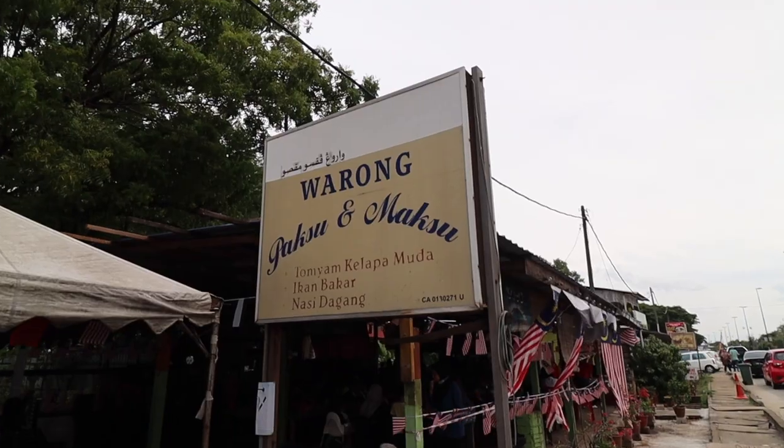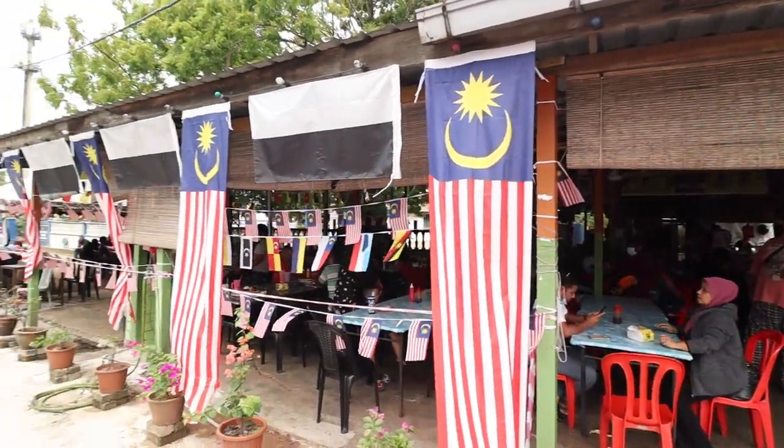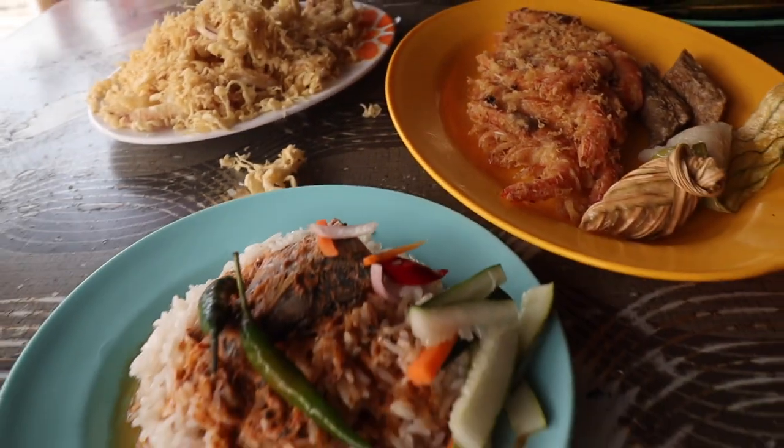We are finally here in Kuantan and a lot of people have been telling us to come here. We are finally having — after all those thousands of nasi kandar and char kuay teow — a seafood diet. We are at Warong Paksu dan Matsu. This place is packed with locals. It reminds me of Warong Poknong in Kuala Terengganu. There's just a lot of seafood in this area and I can't wait to have a feast. We are in Pahang on the coastal side, and we've been dying to come back to the east coast.